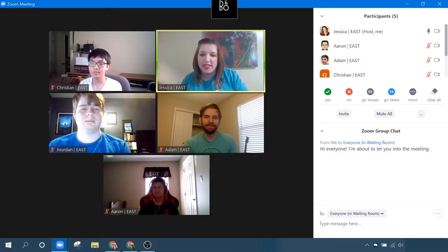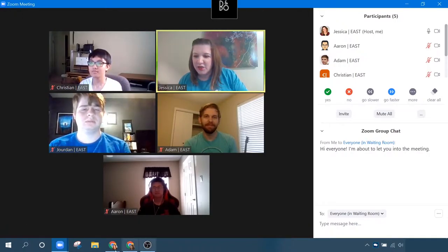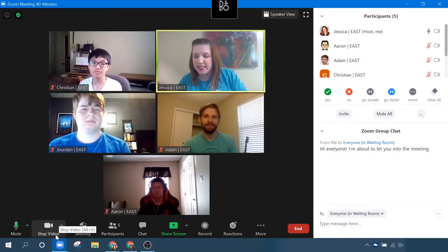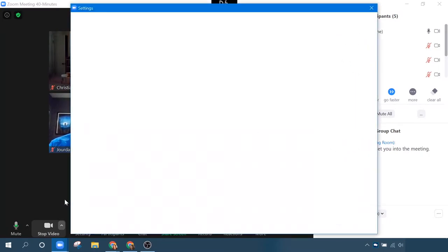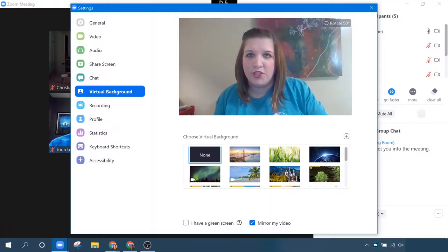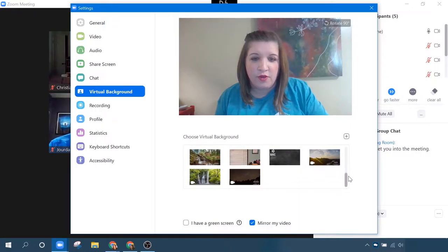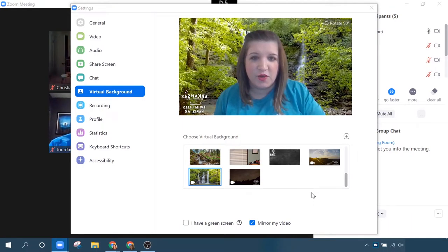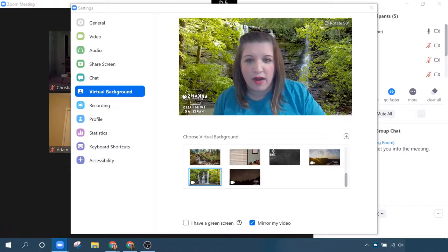The next one is fun — it's virtual backgrounds. These allow you to meet from anywhere, or at least look like you're meeting from anywhere. To access virtual backgrounds, you will go to where it says video down here at the bottom — there's an arrow. You click the arrow and it gives you an option to choose a virtual background. Zoom has some pre-populated options. You can even Google search and find some great options. Or you can create your own custom virtual backgrounds from photos and videos.